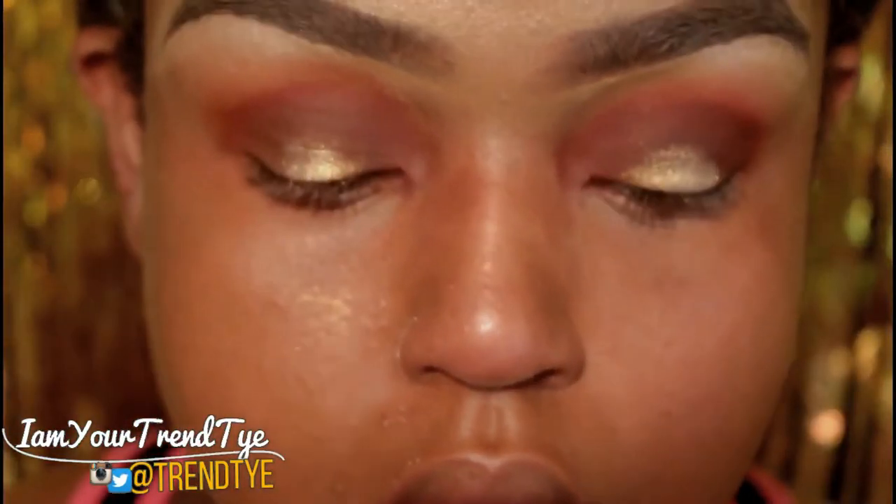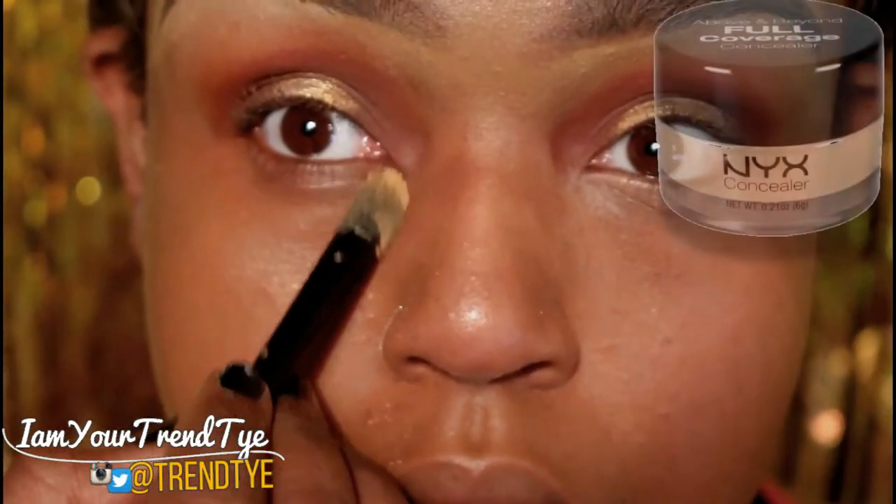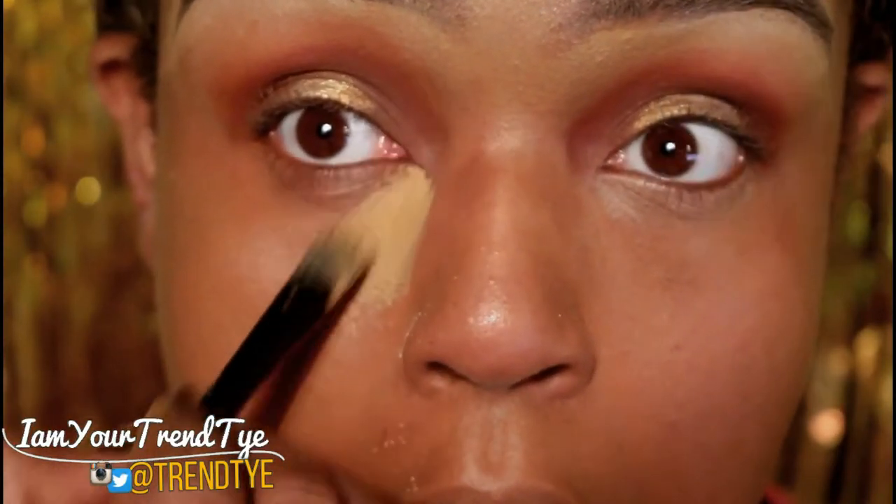So we've done the eyes. Now we're going to do our concealing under the eyes. I'm going back in with my NYX Concealer Jar in Caramel.